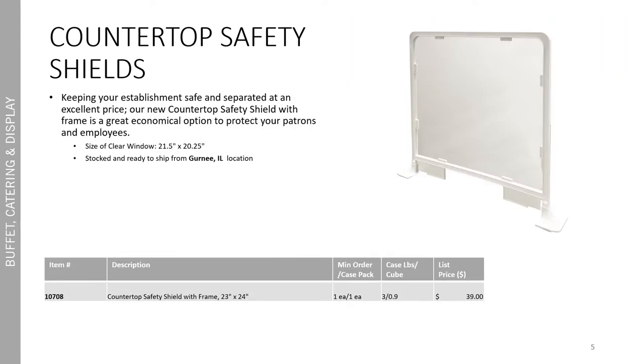We also added a countertop safety shield at a cost effective price, keeping your establishment safe and separated and making sure that your employees and patrons are safe. The size of the clear window is 21 and a half inches by 20 and a quarter, and these are stocked and ready to ship from our Gurney, Illinois location.